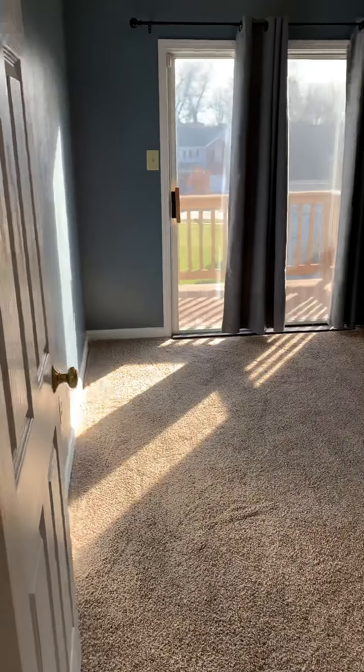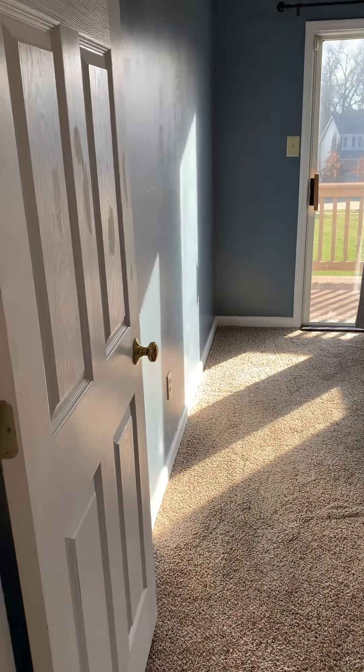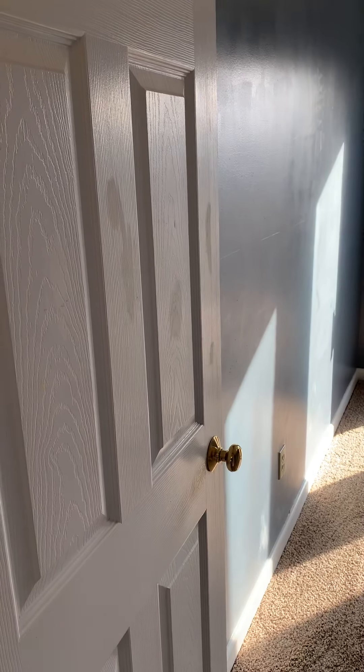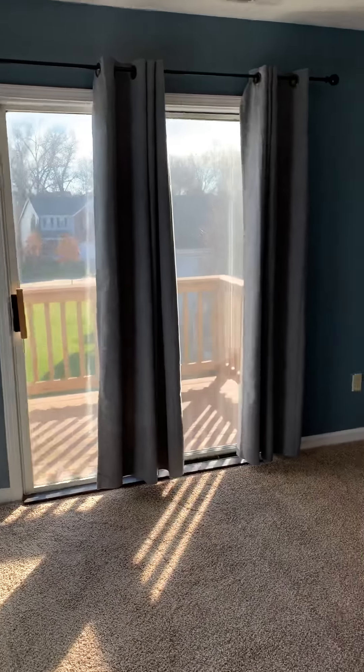New carpet, new appliances, new paint, new lights — it's like moving into a new unit. These were built in 1998, so everything has been gone through and updated.